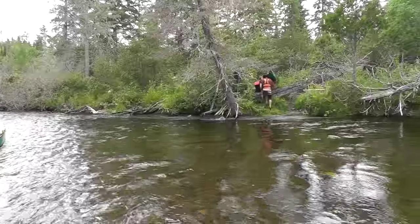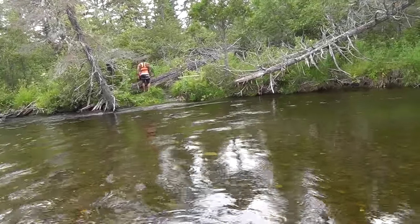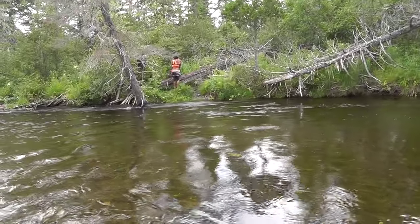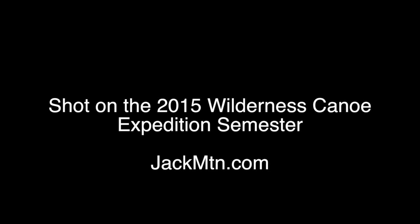We just came around the corner, and bam, there was no way through. If we had tried to run that, somebody would have died and we definitely would have lost a boat. So you've got to be alert and aware on remote river trips. That is all — let's go.